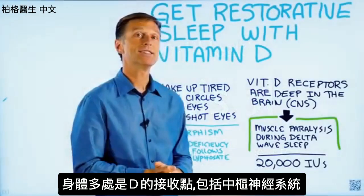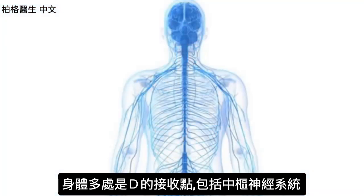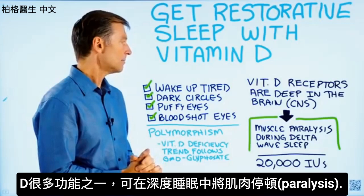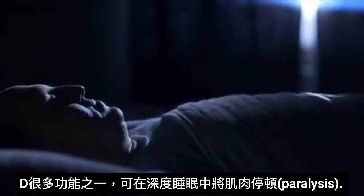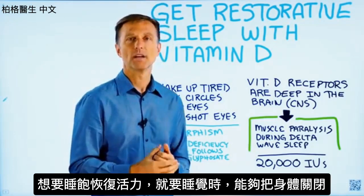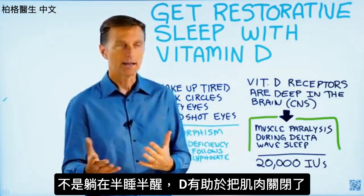You have vitamin D receptors in many places in the body, including the central nervous system. So deep in your brain, you have receptors for vitamin D. One of the functions of vitamin D, among the many, is muscle paralysis during delta wave sleep. When we're talking about restorative sleep, we're talking about the ability to fully turn off when you're sleeping at night — so you're not just lying there half awake.